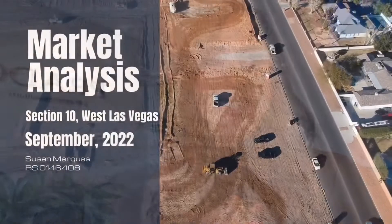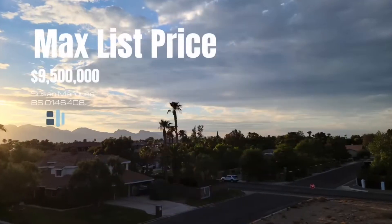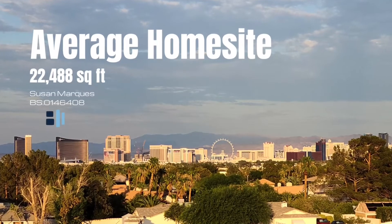The max price point in this area is $9.5 million, with an average home site size of a half acre — very rare to find in Las Vegas. Space between neighbors without that cookie-cutter feel is just one reason why people love Section 10.